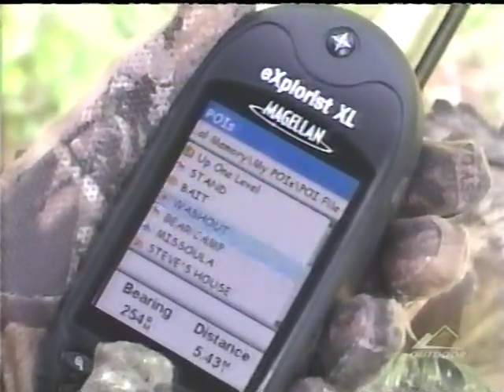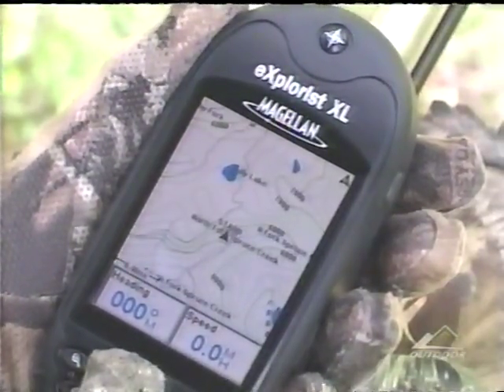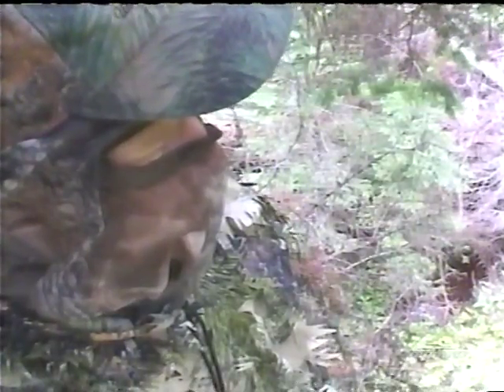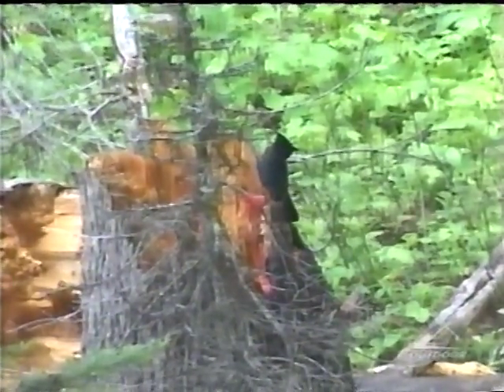Waiting at a bait for a bear can test your skills of sitting still. Mitch passes the time learning more about his GPS. Just relaxing and watching mother nature's art can be rewarding.